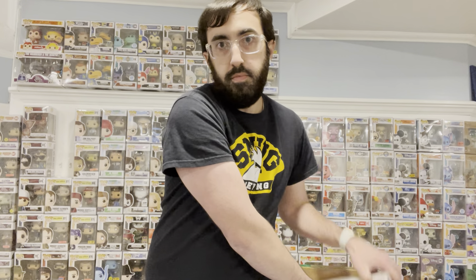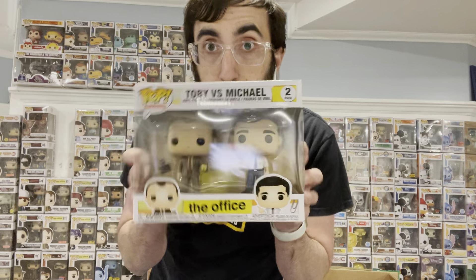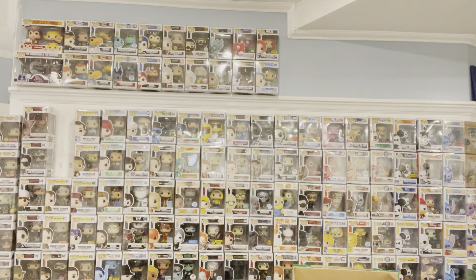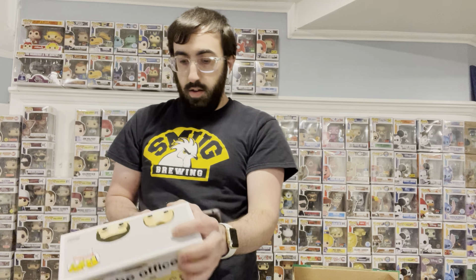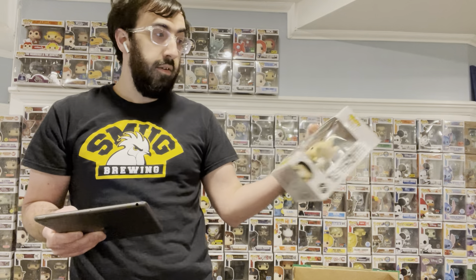And then we got a two-pack, which is bubble-wrapped. We got The Office — we got Toby vs. Michael. So this is $21. I do not have this. I do collect Office pops, which you can see right here — I have a bunch of Office pops.